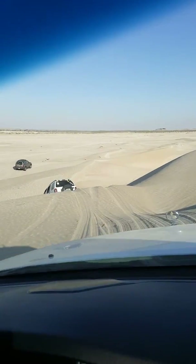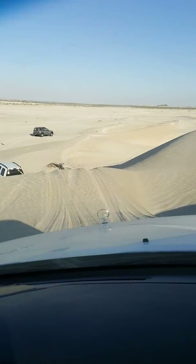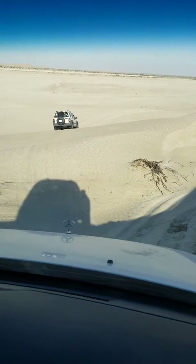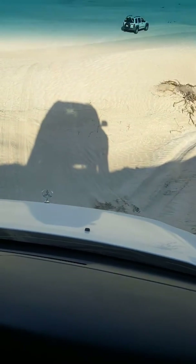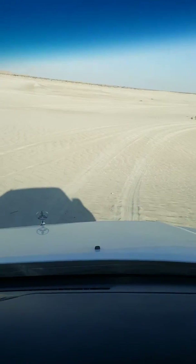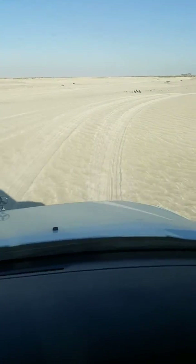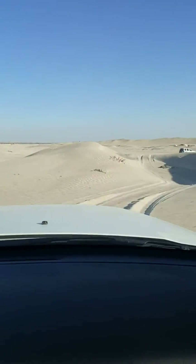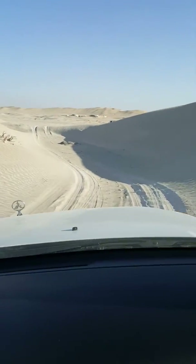Are you videotaping this, dude? Just relax — this videotaping, nothing. Your condition of the car is right. What are you doing? Nice and easy. Perfect.